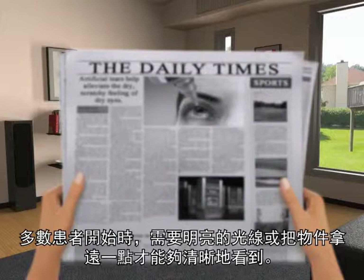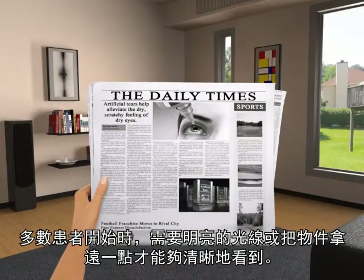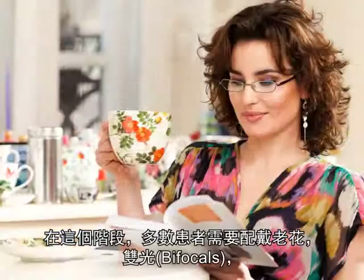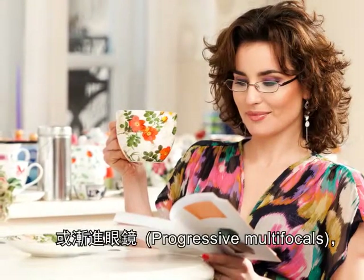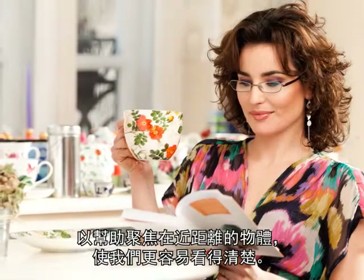As the condition progresses, most patients begin to hold things farther away and require brighter light to see them clearly. At this stage, most patients will require reading glasses, bifocals, or a progressive multifocal to help focus objects that are close.